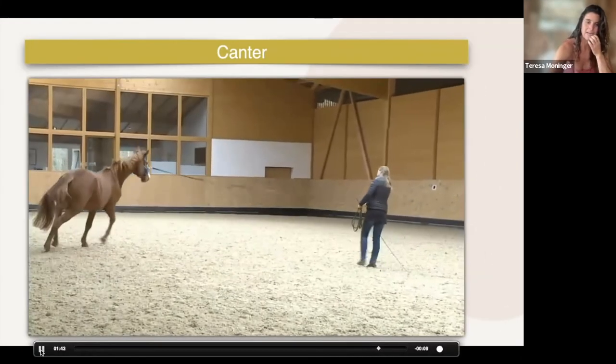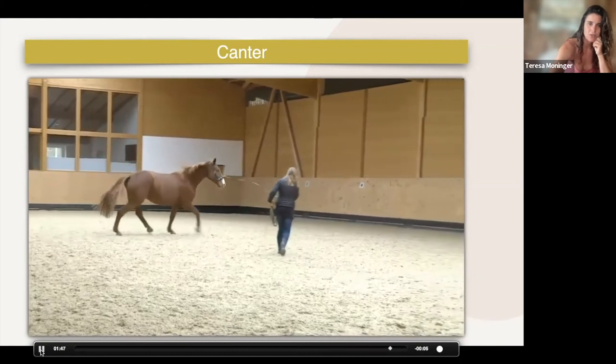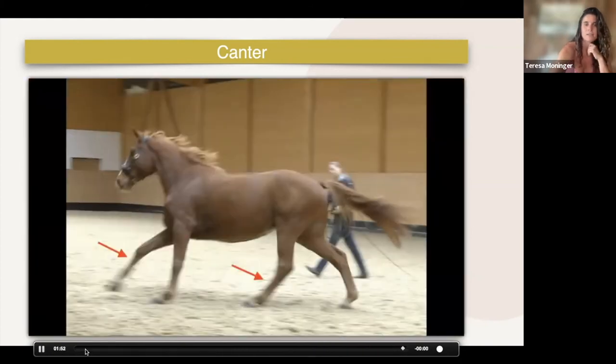But he keeps the back leg in cross — so that is a cross canter. The front is correct, the back is wrong. Here you can see the inside is correct, but the back outside is wrong.